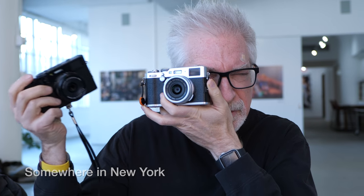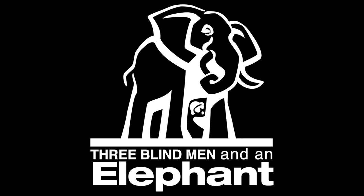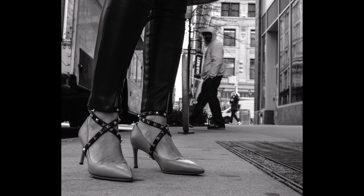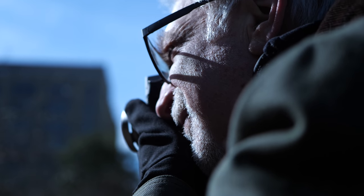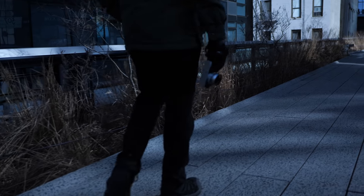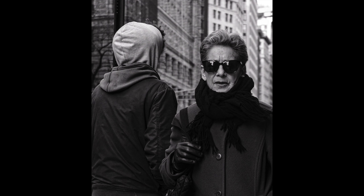This is the just-announced Fujifilm X100V. The X100V is perfect.